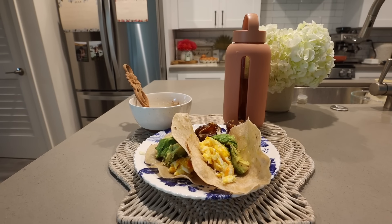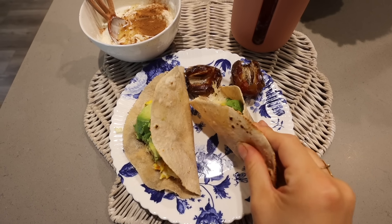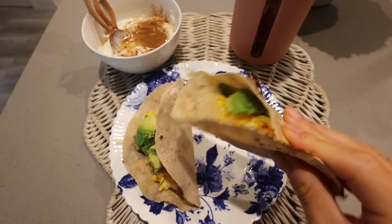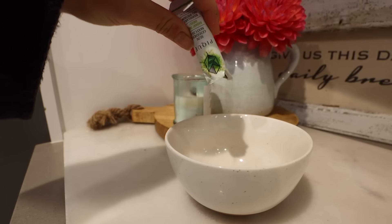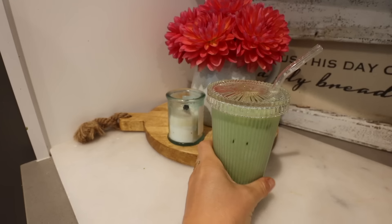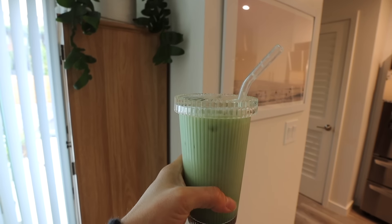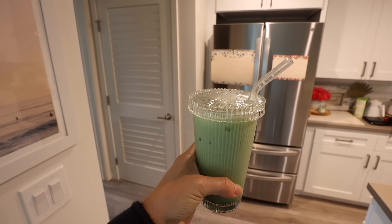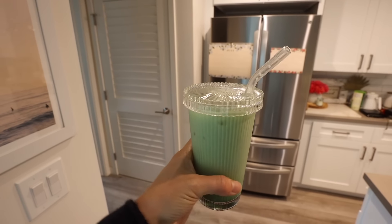I start off every single morning with a teaspoon of acerola cherry for a massive boost of vitamin C, so important for progesterone levels, and then an LMNT pack which has potassium in it, incredibly important for progesterone. I always eat breakfast right away when I first wake up and always try to aim for 10 grams of fiber. These wraps are really high in fiber and the dates are high in fiber. I whipped up those little breakfast tacos with a side of Greek yogurt for extra protein. And then I had my matcha for polyphenols.